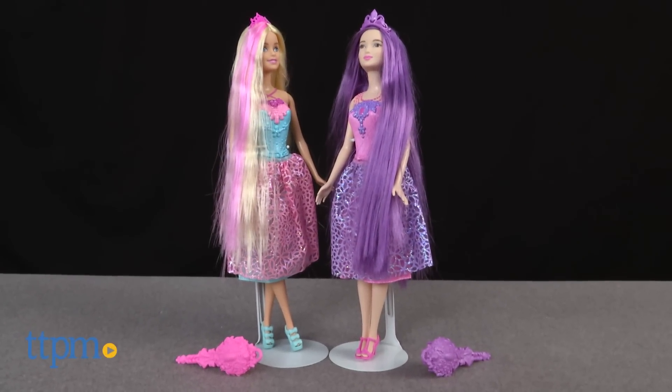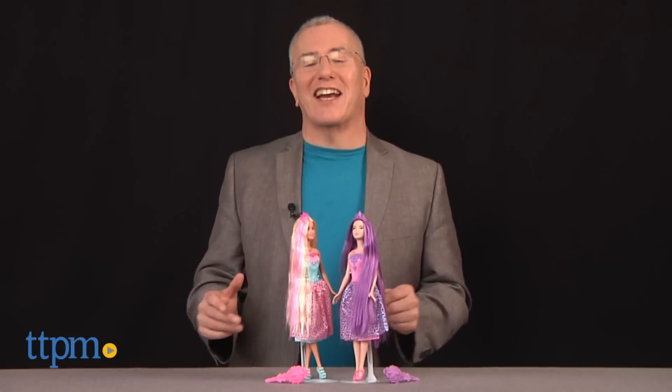Are you ready to journey to Endless Hair Kingdom? Hi, I'm Chris the Toy Guy from TTPM, and I love the name of this line as much as I appreciate the classic play in the dolls.